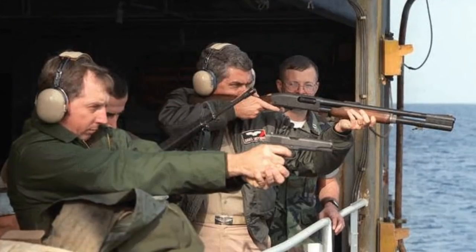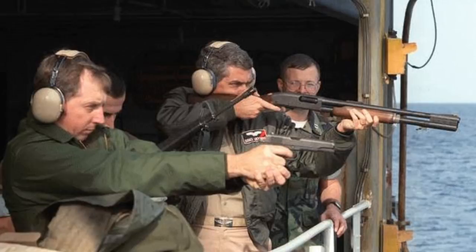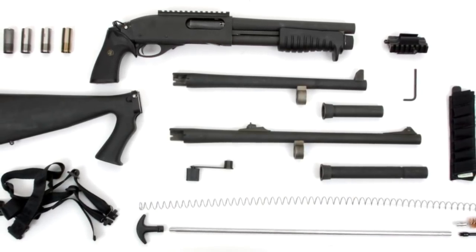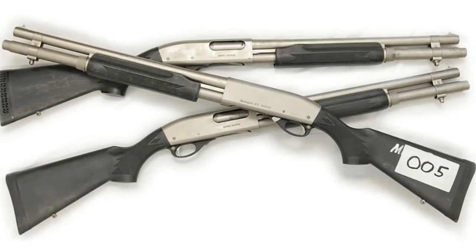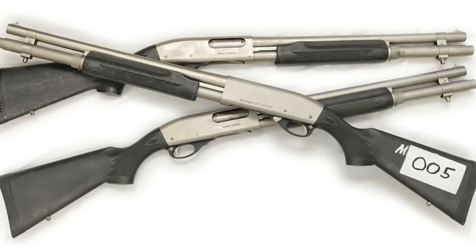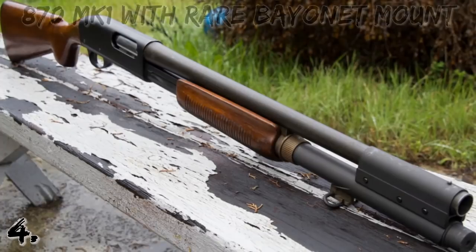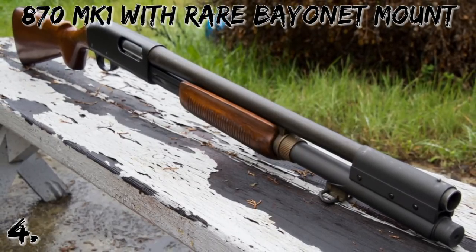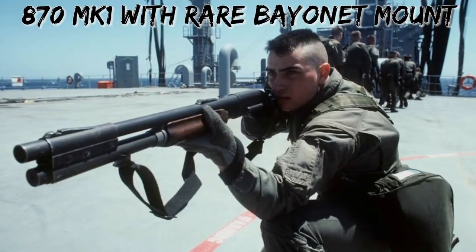From the original 15 models offered, Remington currently produces dozens of models for civilian, law enforcement, and military sales. Some of these include the Express, Marine, Mark One, MCS, Police, Super Mag, Wingmaster, and Tac-14.